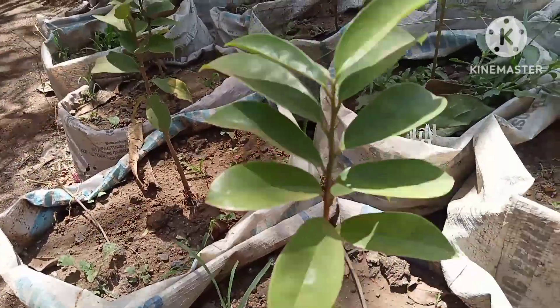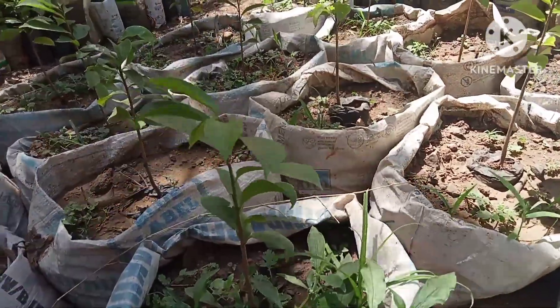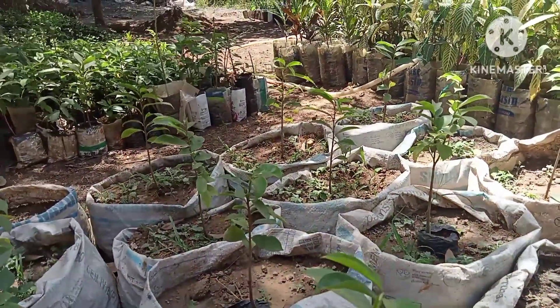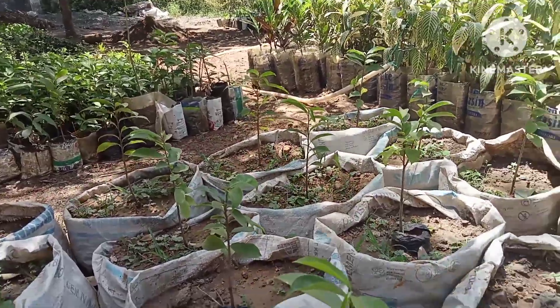Soursop — that is a fruit, and it's good for people with high blood pressure. It produces the fruit itself.